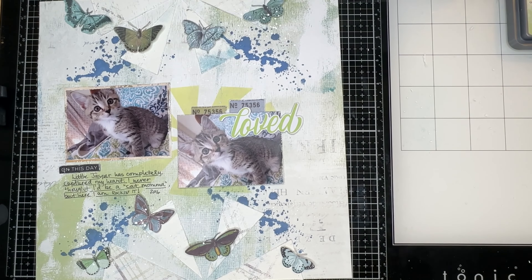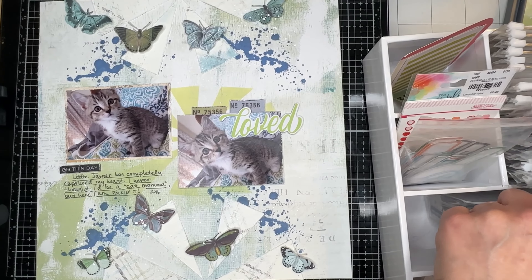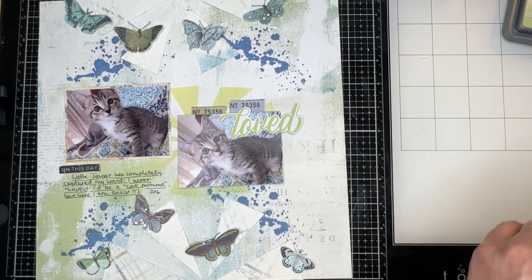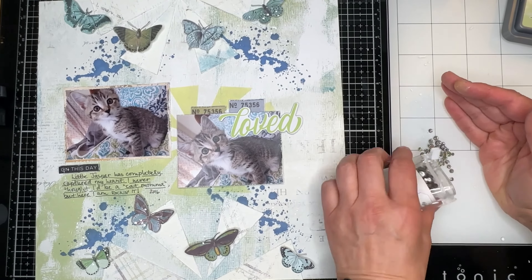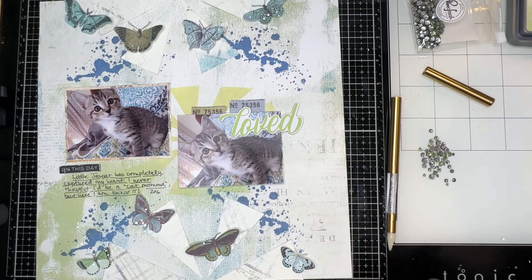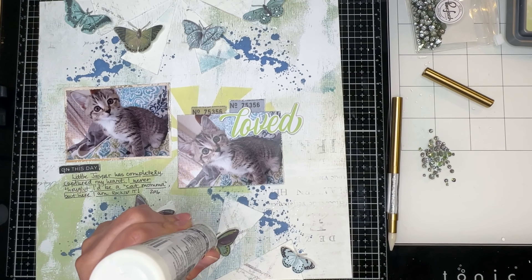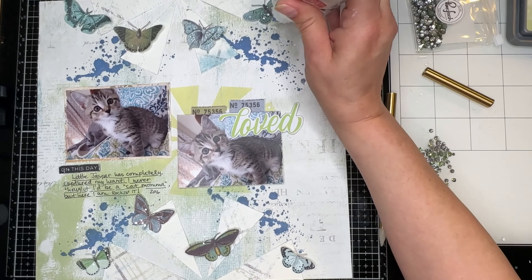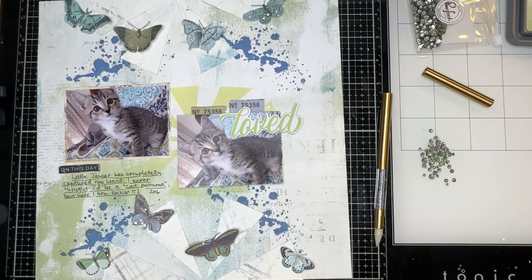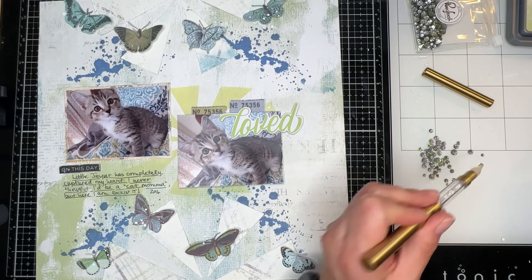Now I'm going to take those off and play around with some jewels. I have some Pink Fresh Studios jewels — I chose the ombre green ones. I love these jewels and I love that they come in little packages with a zipper at the top, which makes them super convenient. The way I like to do this is to put my glue on first and then go ahead and put all of my jewels on at the same time. I'm also using the jewel picker tool from Pink Fresh Studio.